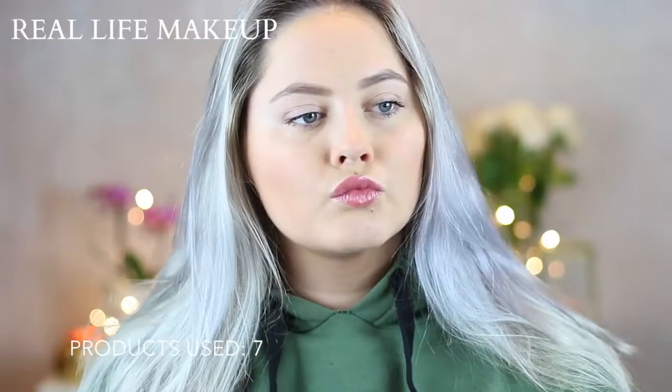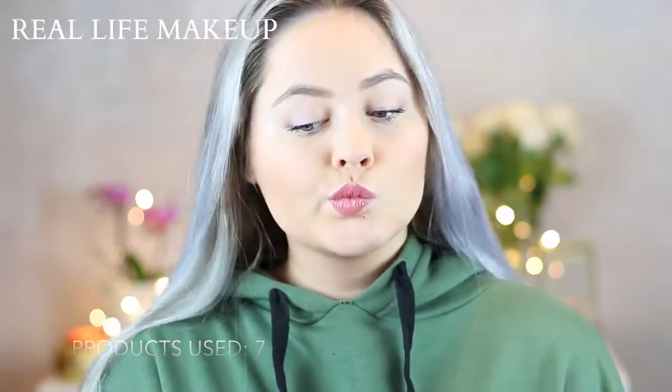So I guess this is it for my makeup. Thank you so much for watching this video — I really hope you guys liked it. If you liked this video, don't forget to give it a thumbs up, don't forget to subscribe to my channel, and I will see you in my next video. Bye, guys!